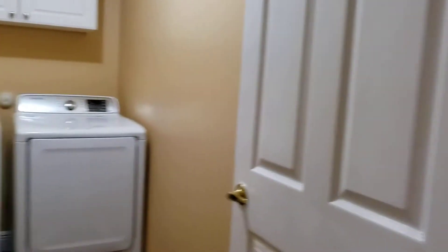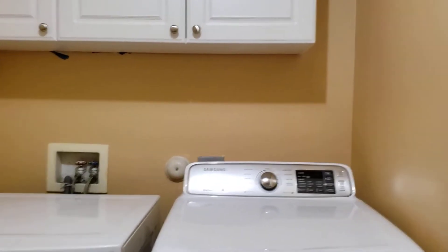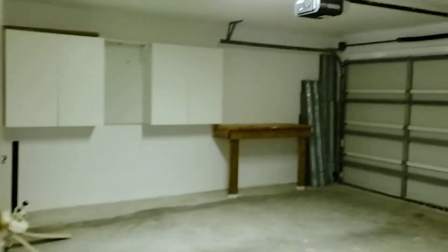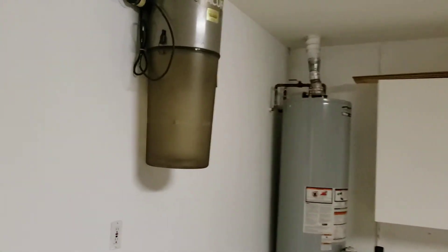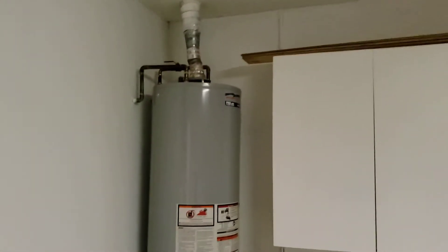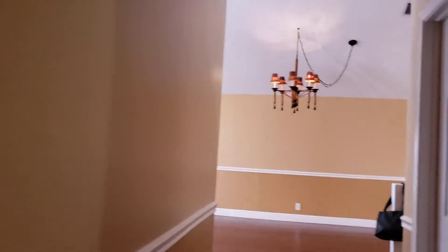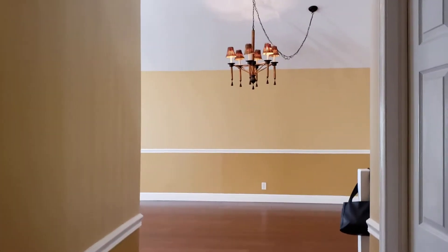There is a laundry room with a Samsung washer and dryer, and a two-car garage. The house features central vacuum, a hot water heater, an electronic garage door opener, and an electrical panel. Now we will walk up to the second floor.